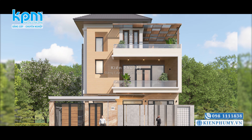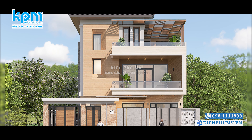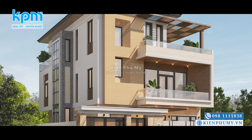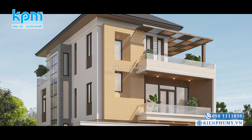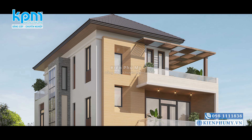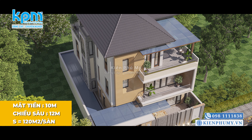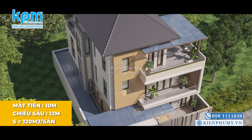Xin kính chào quý vị và các bạn đã quay trở lại với chương trình của Nhà đẹp Kiến Phú Mỹ. Ngay hôm nay chúng tôi xin giới thiệu tới quý vị không gian nội thất hiện đại căn biệt thự 3 tầng của gia đình Chú Mạnh, có địa chỉ xây dựng tại Đan Phượng, Hà Nội. Công trình 3 tầng hiện đại của gia đình Chú Mạnh có mặt tiền 10m, chiều sâu 12m, được xây dựng với diện tích mỗi sàn là 120m².